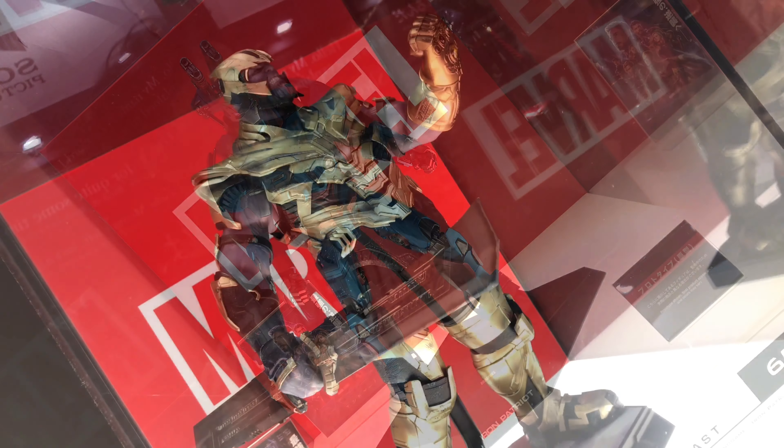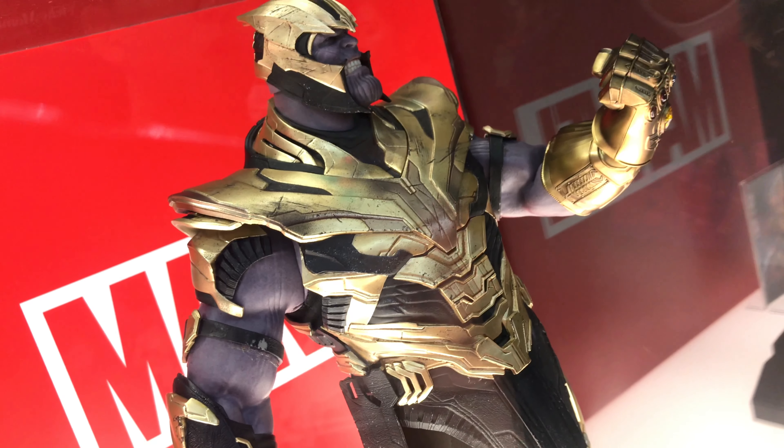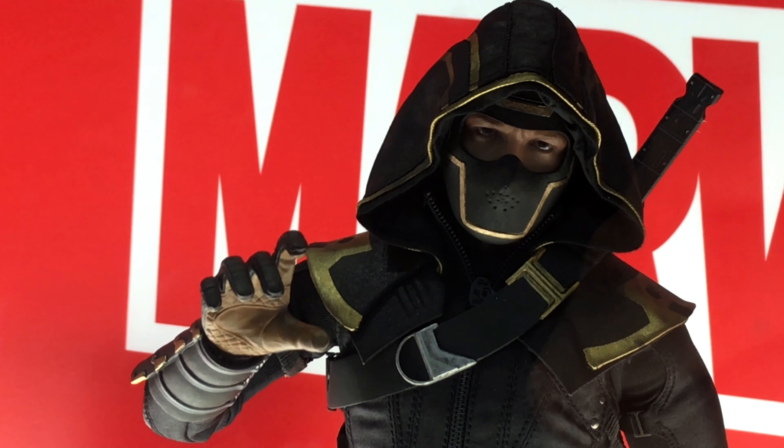This is the Iron Patriot — well, Iron Patriot, sorry, not Iron Man. But yeah, Thanos was there too. And then Ronin. So they had Ronin.